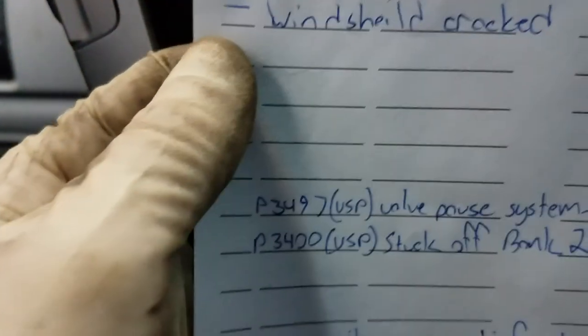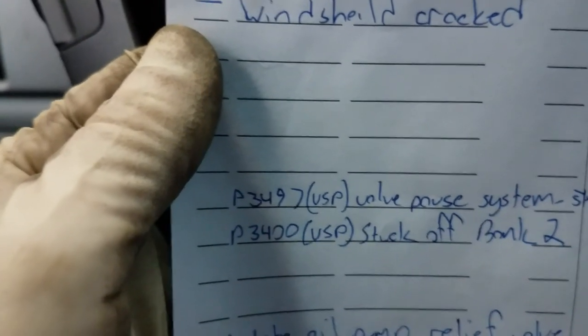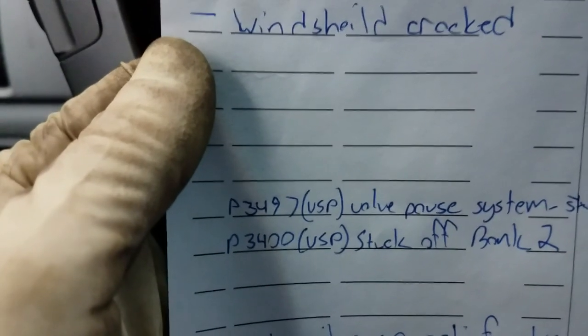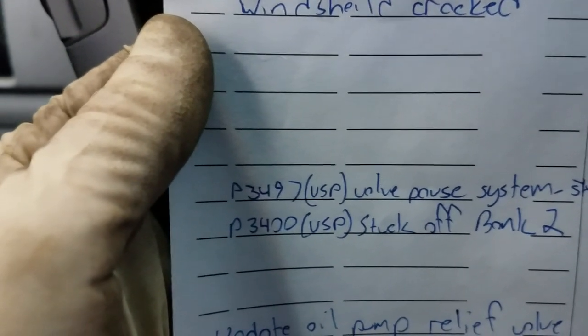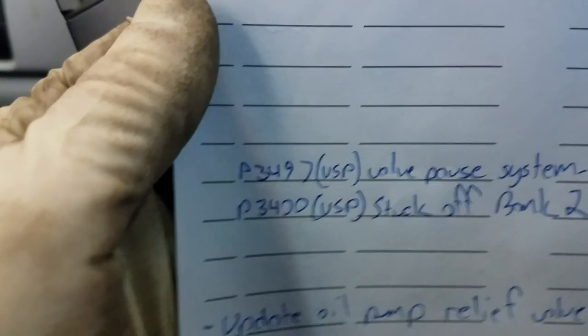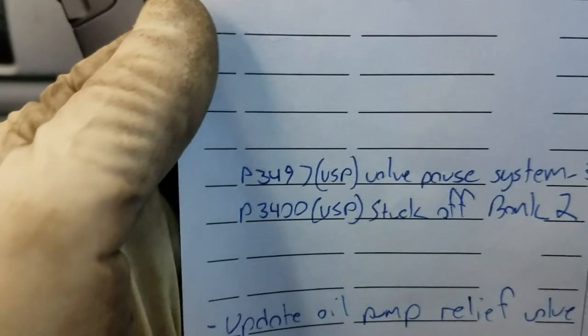Basically, how these systems operate is there's a solenoid valve and a pressure switch that will actually deactivate cylinders for emissions and to save on gas mileage. Both systems are controlled by oil pressure.